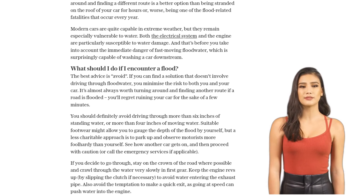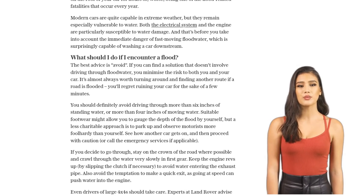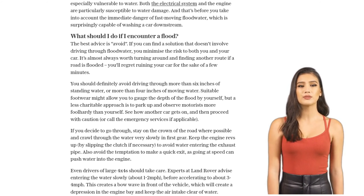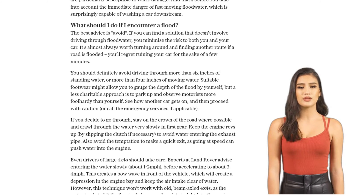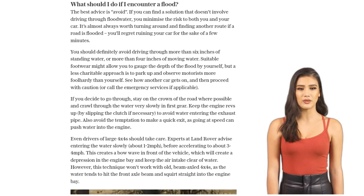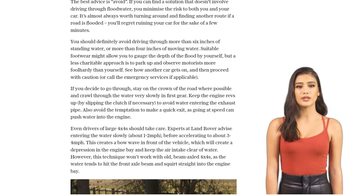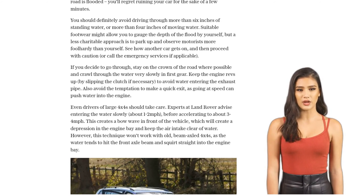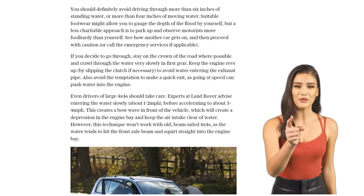Even if you're driving a big 4x4, be cautious. Enter the water slowly, around 1-2 mph, and then accelerate to 3-4 mph. This creates a bow wave in front of your vehicle, keeping the air intake clear of water. But be warned, this technique won't work with older 4x4s, as the water can squirt straight into the engine bay.